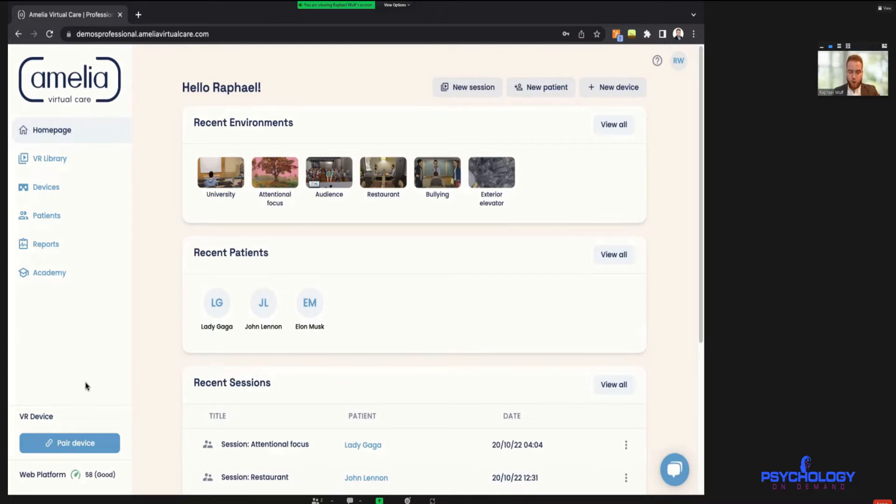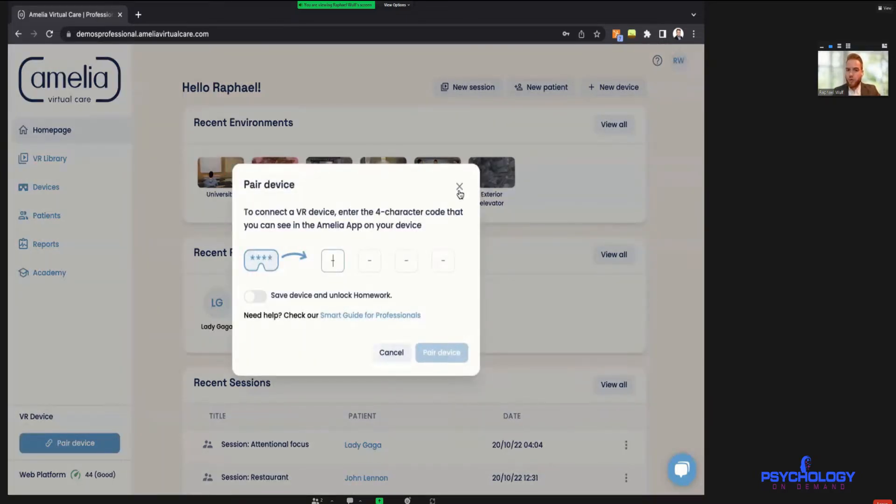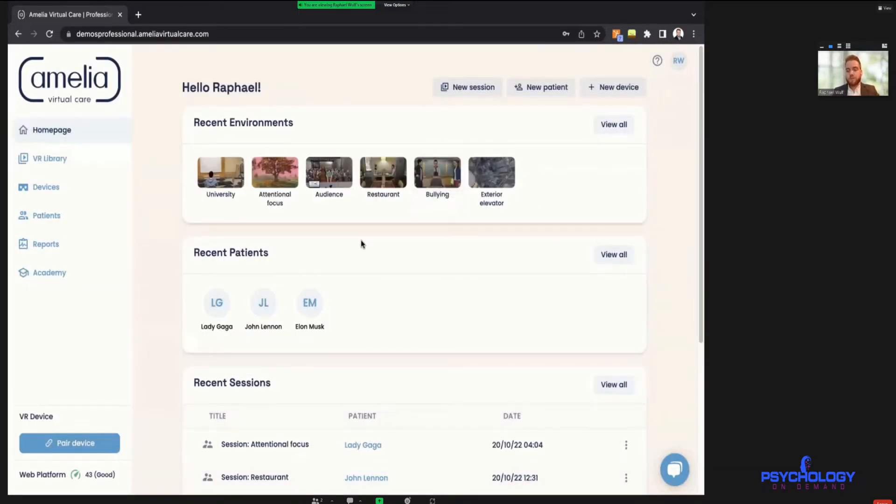For the remote solution, you can give VR sessions with Amelia to patients all around the world. We developed a smartphone application for Android and iOS — the patient downloads the Amelia app, opens it, and it shows them the same interface as the headset with a four-digit code. The therapist types that code in to pair the device. We also include two Google Cardboards in the kit so patients can use their phone as a VR headset for remote work.